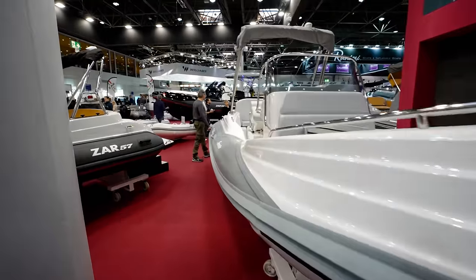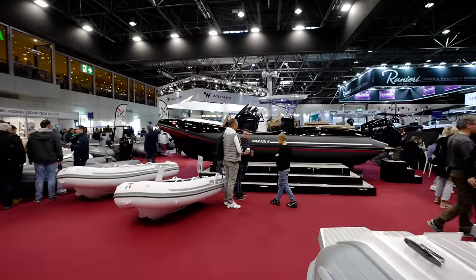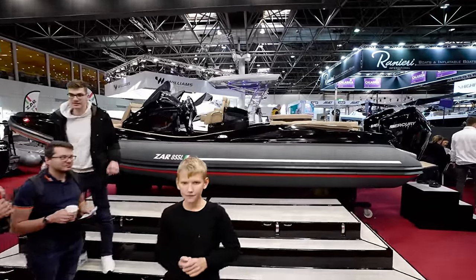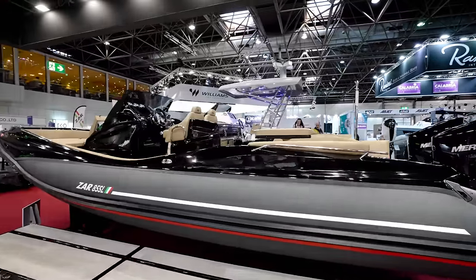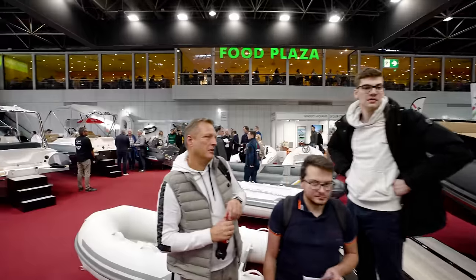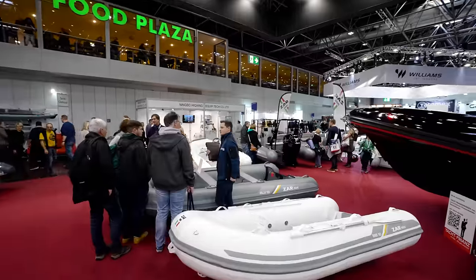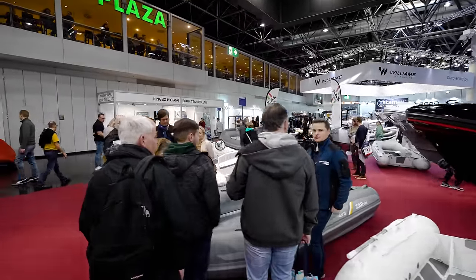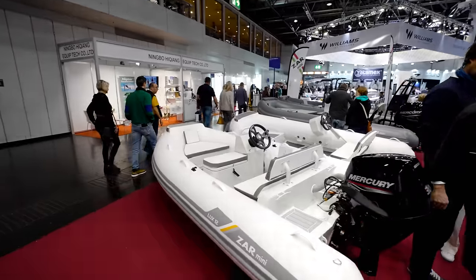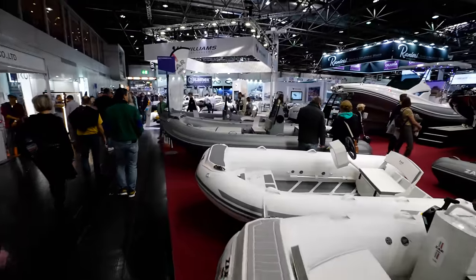There's a nice black one here too. We got Williams in the house. Lauren from Williams always comes and gives us some info on the latest models and things they have coming out. I love my RIB boats — rigid inflatable boat, guys.